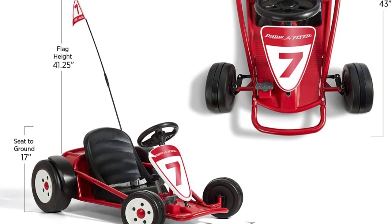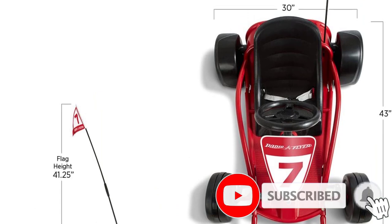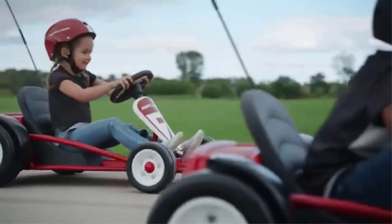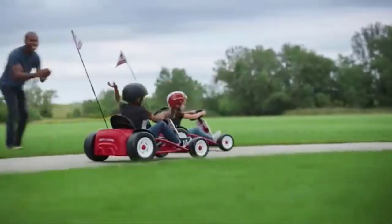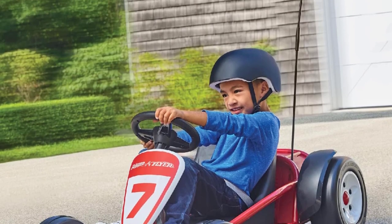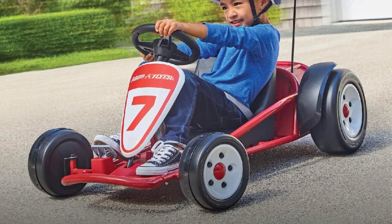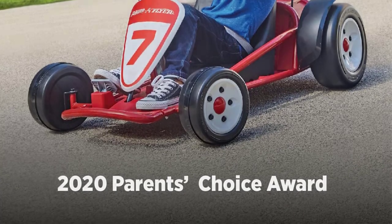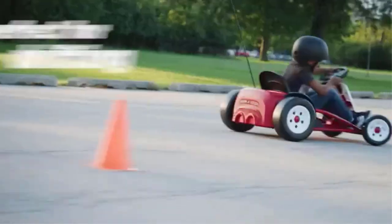A screw on the gear shift doubles as a parent-controlled speed lock, which keeps kids in first gear or first and second gear only, or parents can fully remove the screw for all speeds. Kids can only drift in third gear or show off their donut skills, thanks to the slick rear wheels. The front wheels feature a strip of rubber to provide traction while kids recreate their own fast and furious scene. While the Go-Kart requires assembly, the company provides detailed instructions and it wasn't difficult. We love the tool-free adjustable seat and seat belt so kids can grow with this Go-Kart over the years and stay safe for every ride.